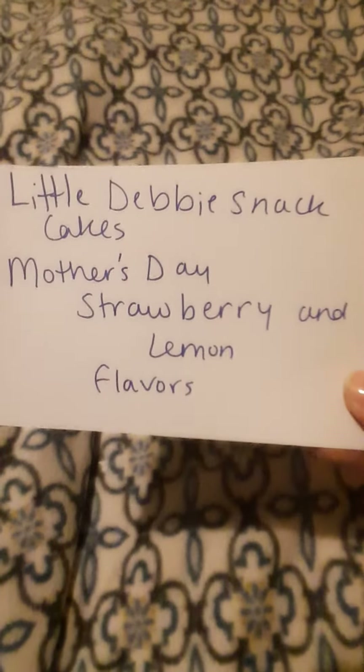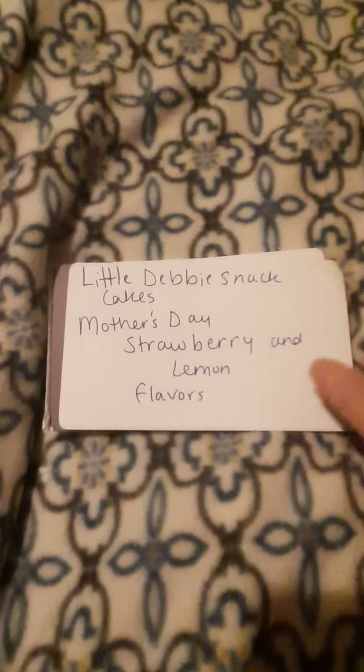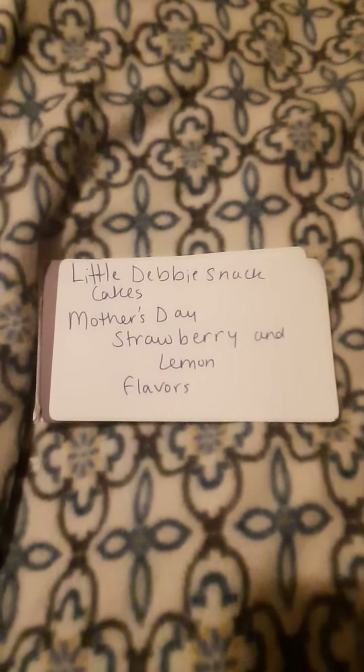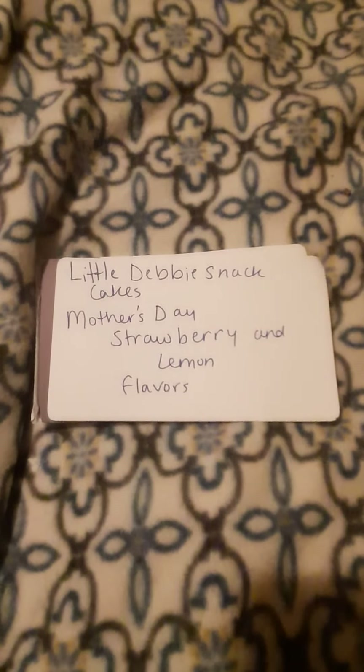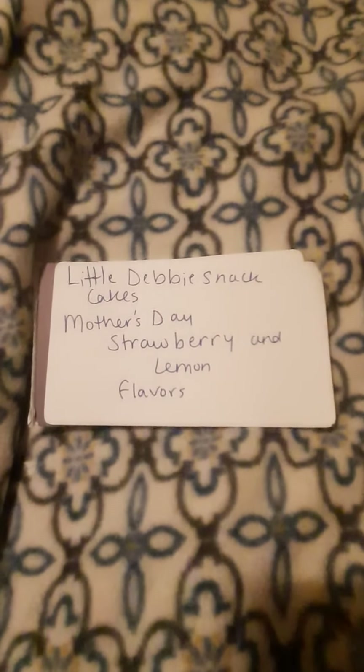I didn't know they had any until I was walking through the store and happened to glance over and saw them. So just in case you'd like to get some, they are called Little Debbie Snack Cakes for Mother's Day, strawberry and lemon. Thank you for watching. Bye!